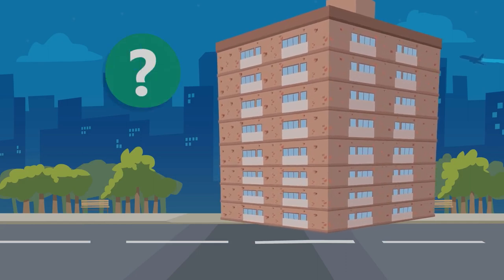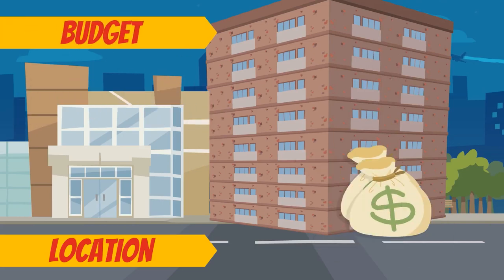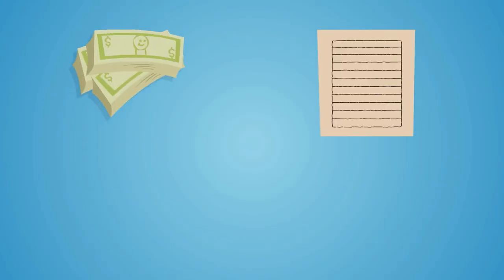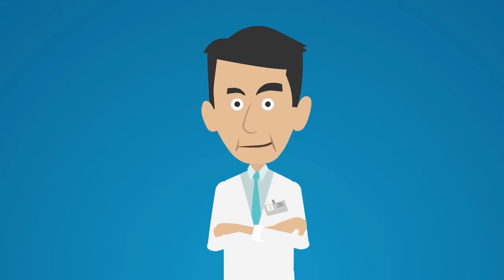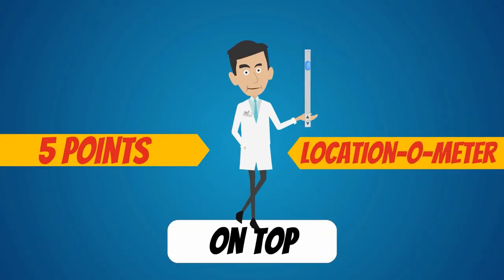What's the cost of business insurance on the location? Will the addition of property and business taxes blow your budget to smithereens? Add taxes and insurance to your rent and mortgage. If you still come out on top, add 5 points to your score on the location-o-meter.